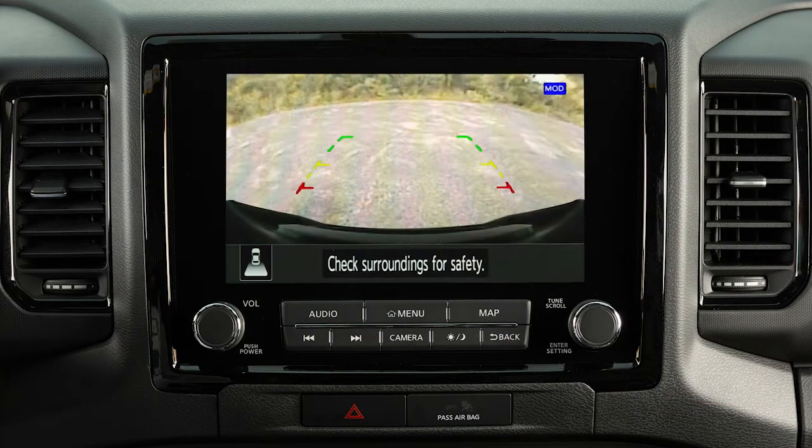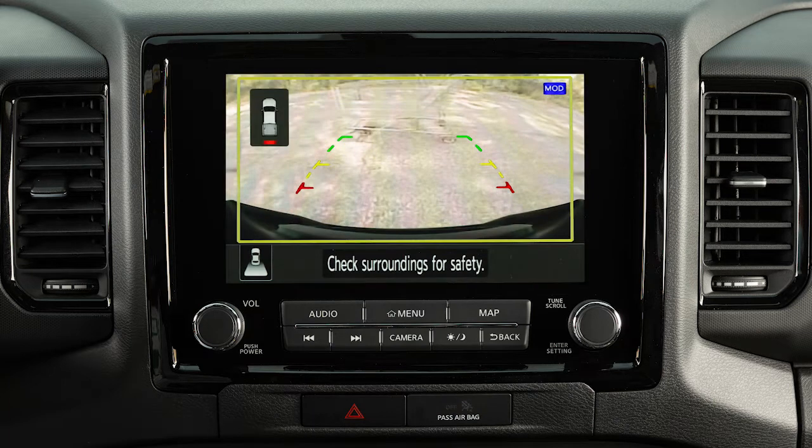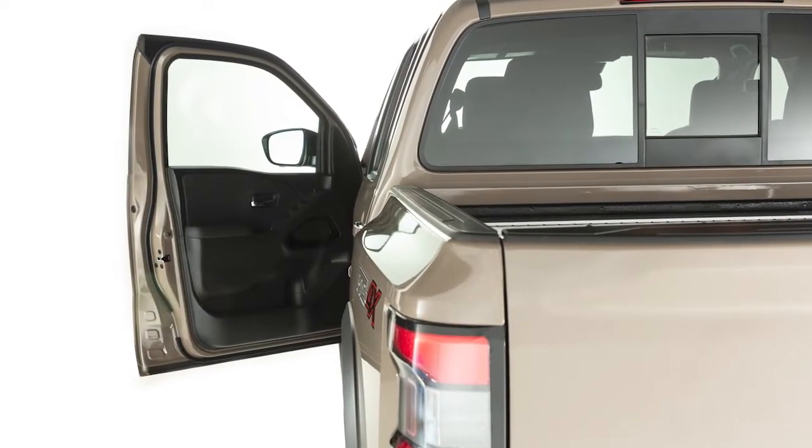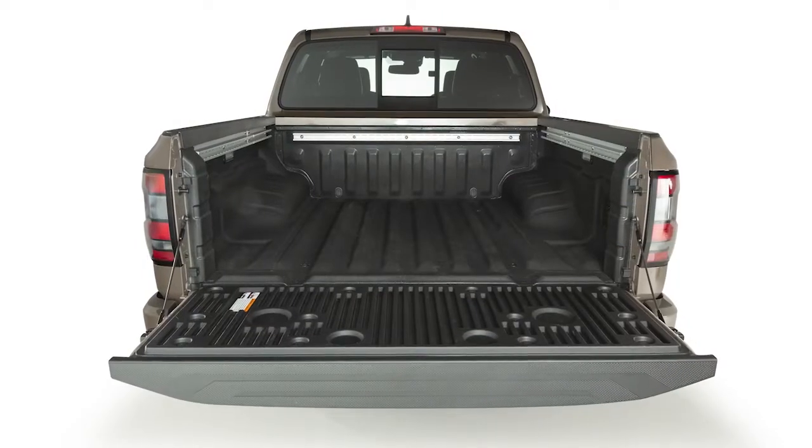If the MOD system detects a moving object near the vehicle, a chime will sound and a yellow frame is displayed on the view where the objects are detected. The yellow frame remains on the screen as long as the MOD system continues to detect moving objects. The MOD system will not operate if any door or the tailgate is open.